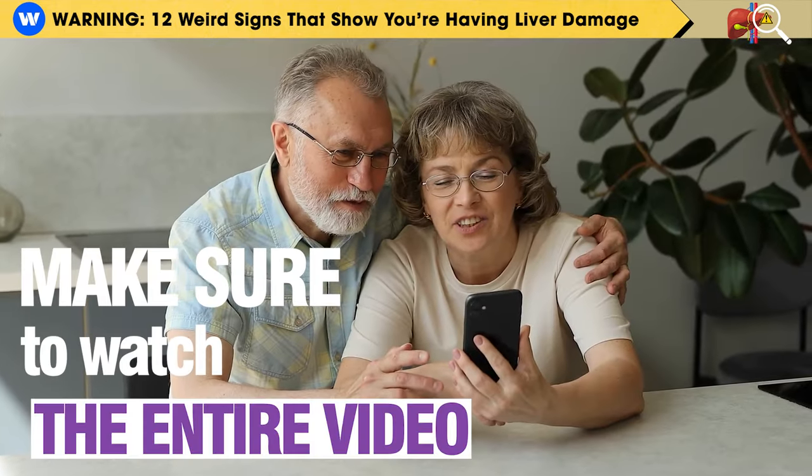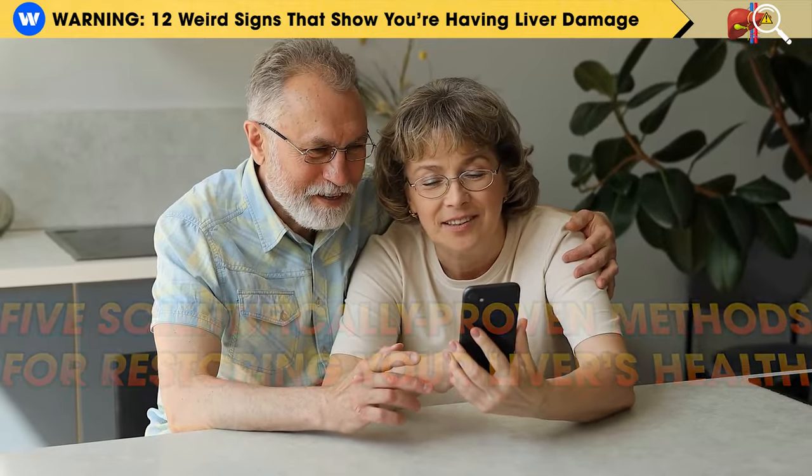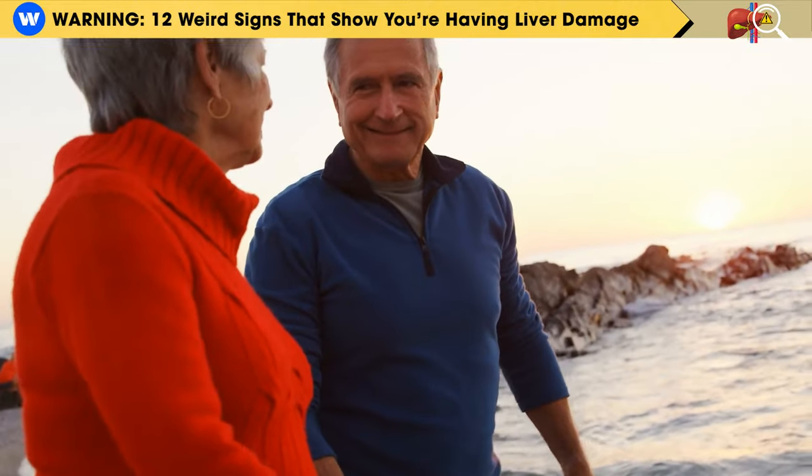Make sure to watch the entire video to uncover 5 scientifically proven methods for restoring your liver's health. Let's embark on a journey towards a healthier liver together.